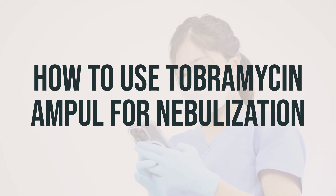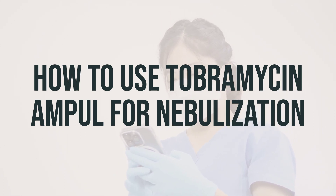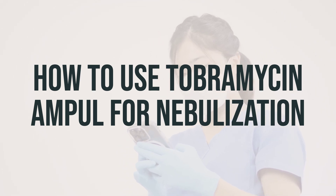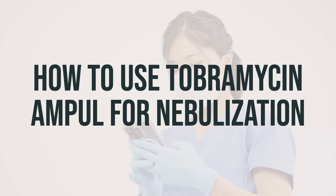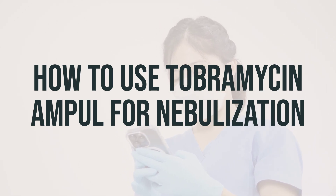Each ampoule of tobramycin is for one-time use, and you should check it before use. The solution should be slightly yellow; if it's cloudy, has particles in it, or has expired, you should not use it. Also, do not mix tobramycin with any other medicines in the nebulizer. To get the best results, use this antibiotic at the same times every day.